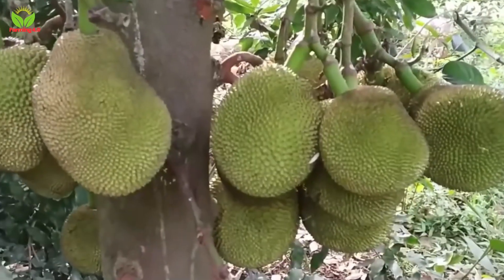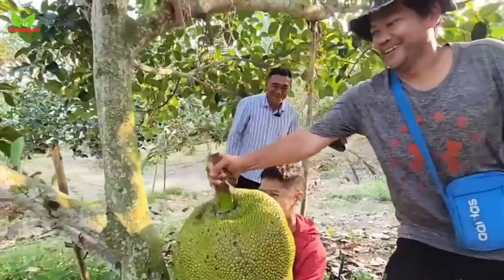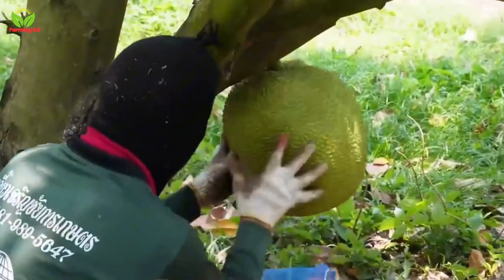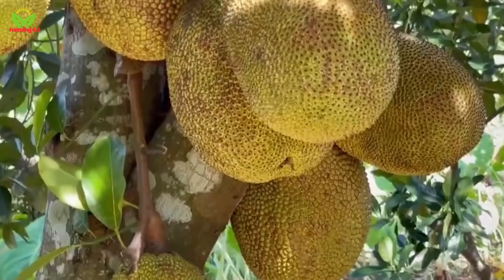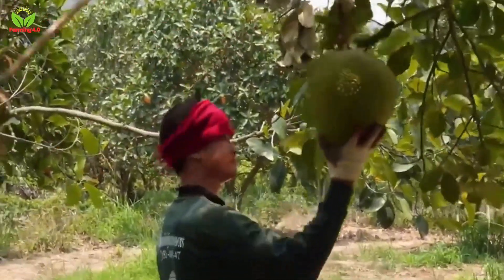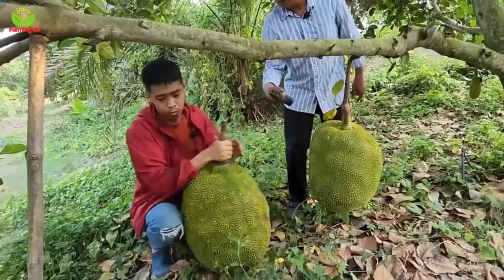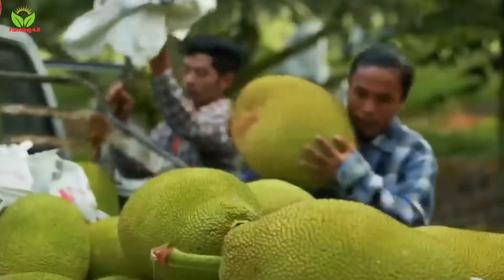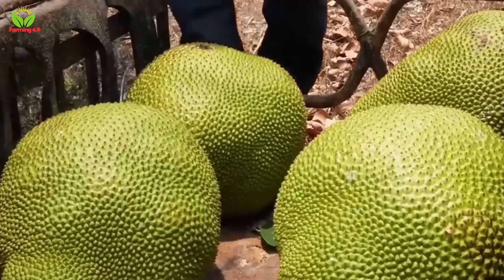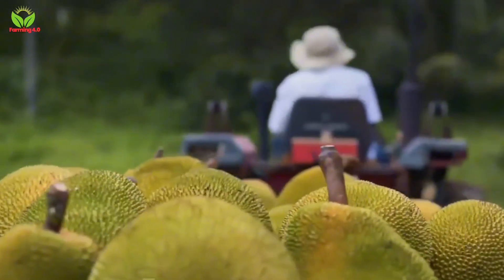The moment of truth in jackfruit cultivation comes during harvest. Picking a ripe jackfruit is an art that requires a keen eye and a practiced hand. Farmers look for telltale signs of ripeness, such as a change in the shell's color from green to yellow-brown and a hollow sound when the fruit is gently tapped. Using sharp knives or sickles, they carefully cut the fruit from the tree, taking precautions to avoid damaging both the tree and the fruit. This expertise has enabled Thailand to achieve an impressive annual harvest of 450,000 tons in 2023.